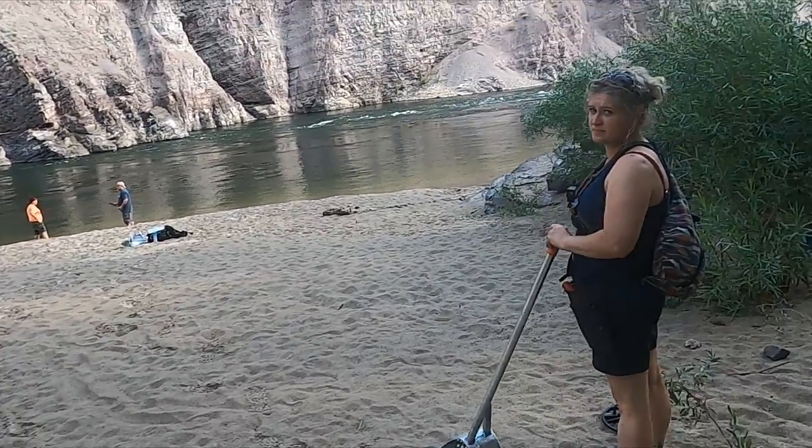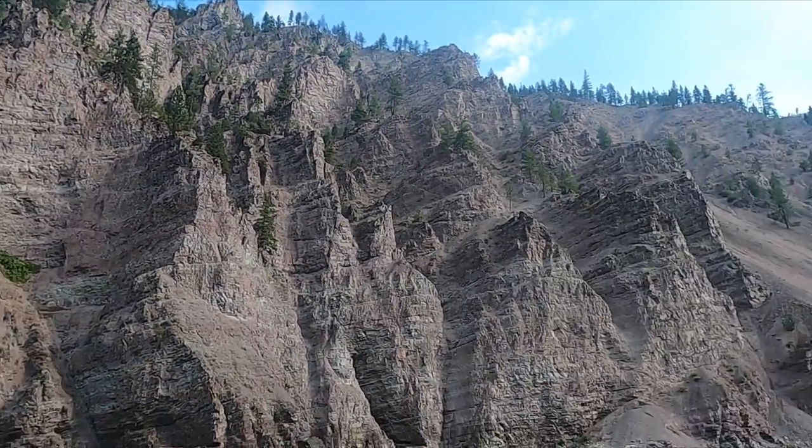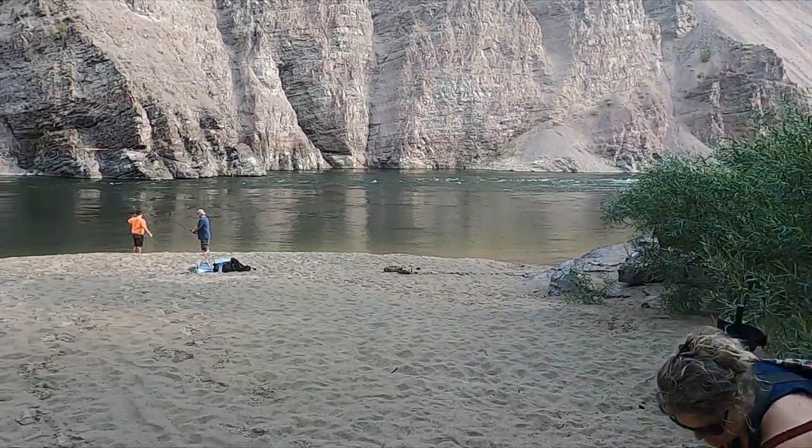I'm with Brad and my wife at this little river beach. Awesome canyon. Let's get some gold!